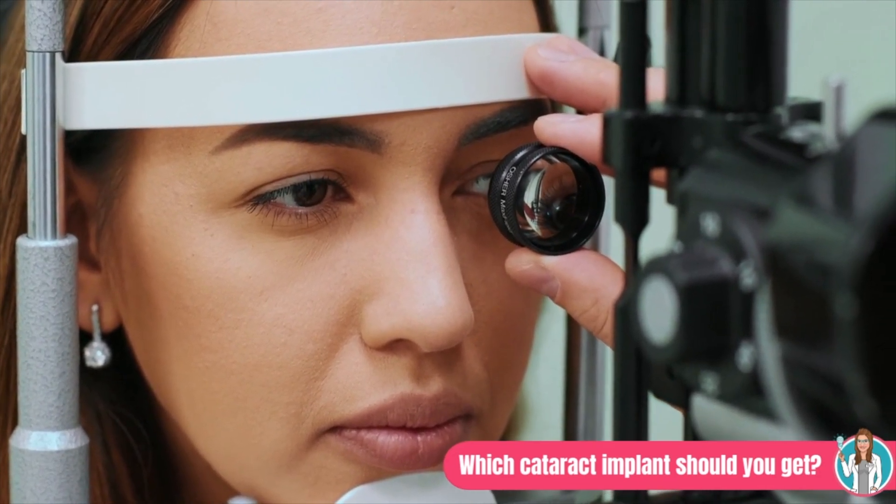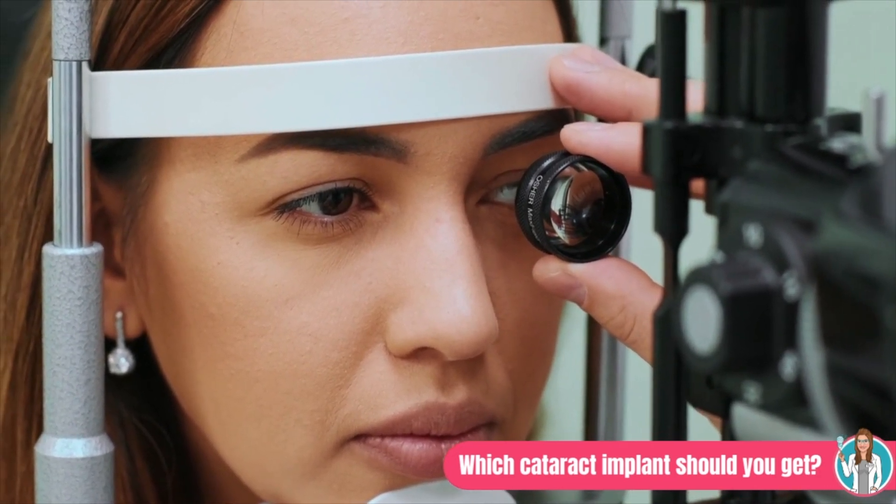I hope that cleared up the differences in intraocular implants possible for use in cataract surgery. Let me know in the comments below what type of implant you received in your cataract surgery and your experience with it, so other Eye School pupils can learn as well. If you're not already subscribed, please do that right now and hit the bell so you don't miss notifications. That's going to be it for today's Eye School — class is dismissed.